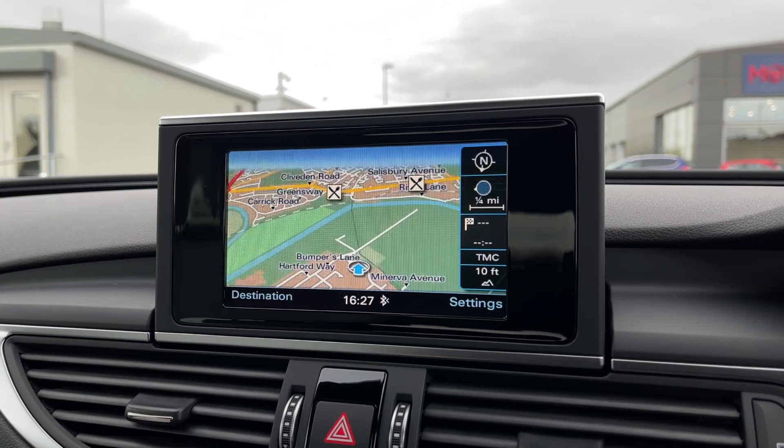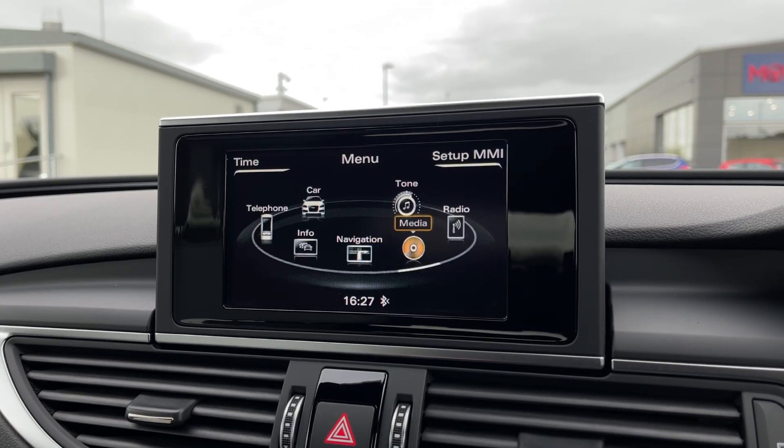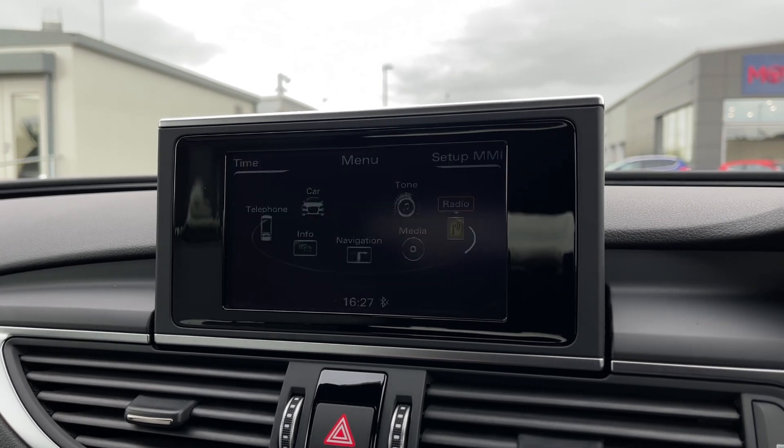The navigation system helps you get to those unfamiliar destinations with nearby points of interest, ideal if you are somewhere you're not familiar with. You've also got plenty of media inputs including the SD card reader, CD player, Audi music interface, and Bluetooth audio.